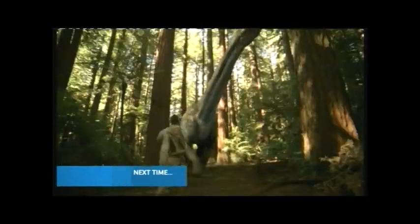Next time on Prehistoric Park, Nigel goes back 125 million years to rescue the first feathered dinosaurs on the show, and brings back a herd of giant titanosaurs to annoy Bob.